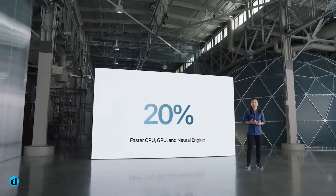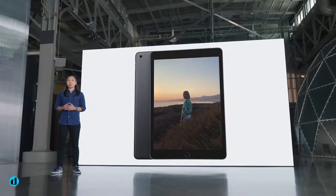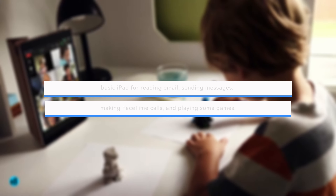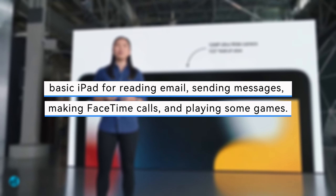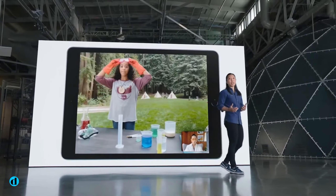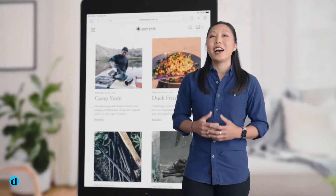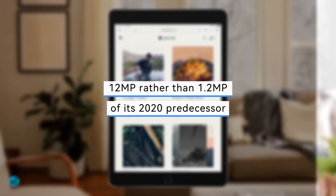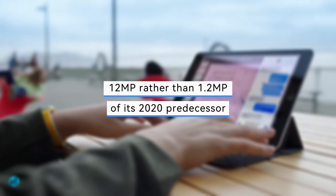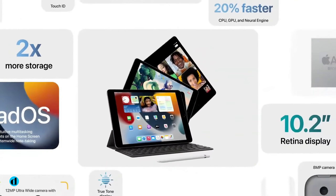With iPadOS 17, it starts with 64GB of storage, which should be sufficient for most folks who only want a basic iPad for reading email, sending messages, making FaceTime calls, and perhaps playing some games. While the back camera is just 8MP, the front-facing camera has seen improvements — it's now 12MP rather than the 1.2MP of its 2020 predecessor, and it features Center Stage so you'll always be in frame on video calls.